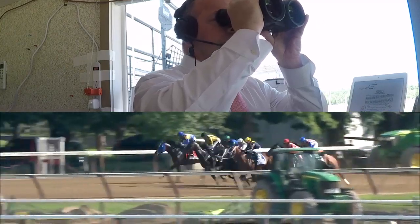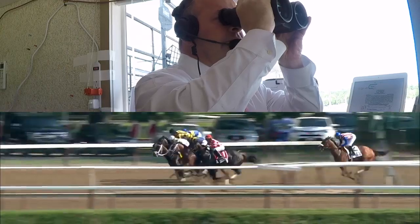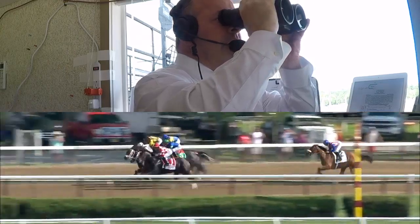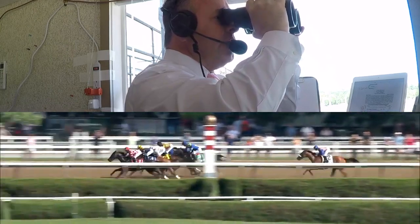They're off in the Longines Test. Serengeti Empress is centered inside of Covfefe, these two up to the early lead. Trenchtown Cat is on their outside, and it's these three that make the pace up the backstretch.